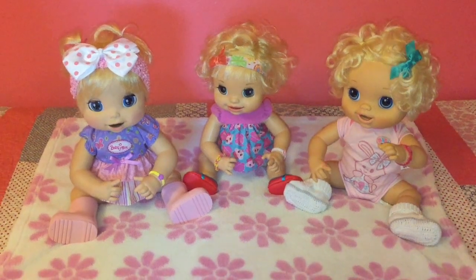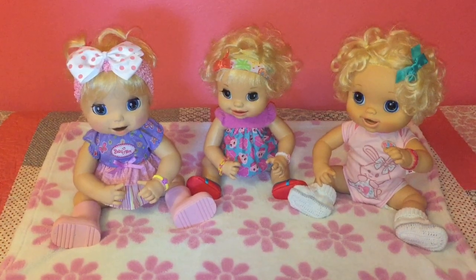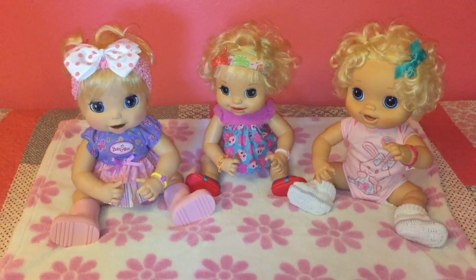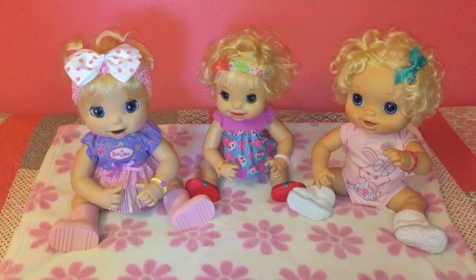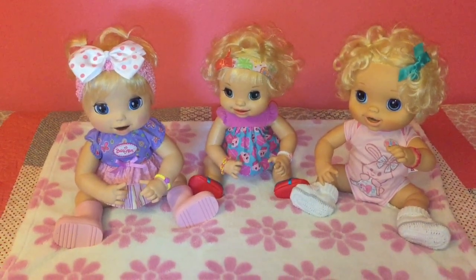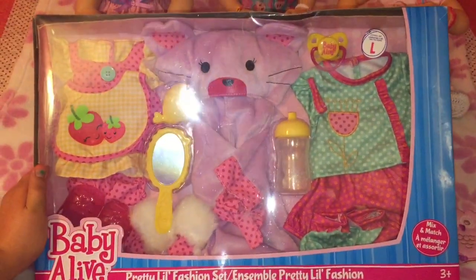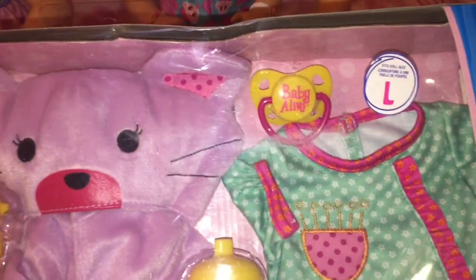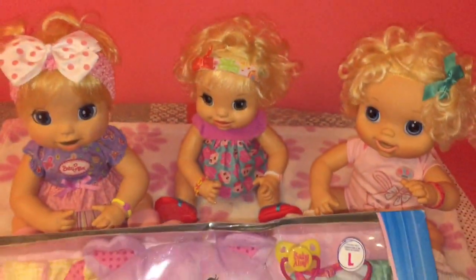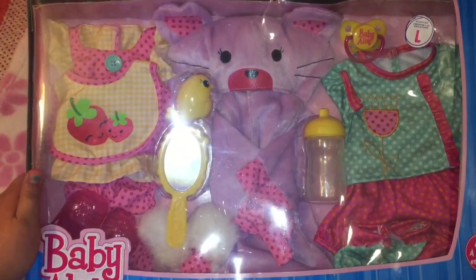Hey guys, welcome back. Today we have Madison, Isla, and Gracie here with a special unboxing of something we just got in the mail. We wanted to let you guys see what we got. A special package that we got in the mail is the pretty little fashion set. This one is a size large so it'll fit some of our bigger babies. We're going to open it up and see how it looks.